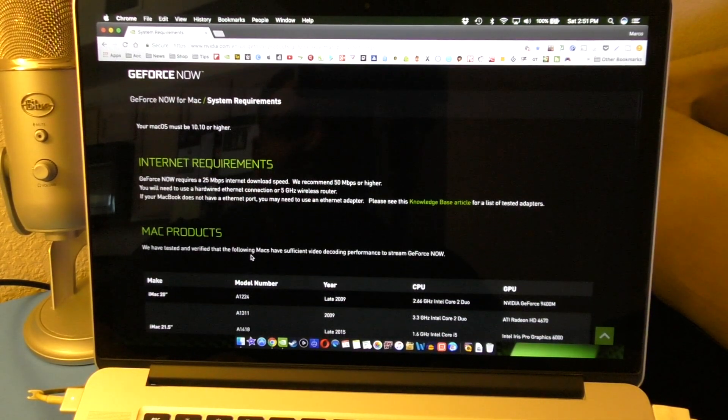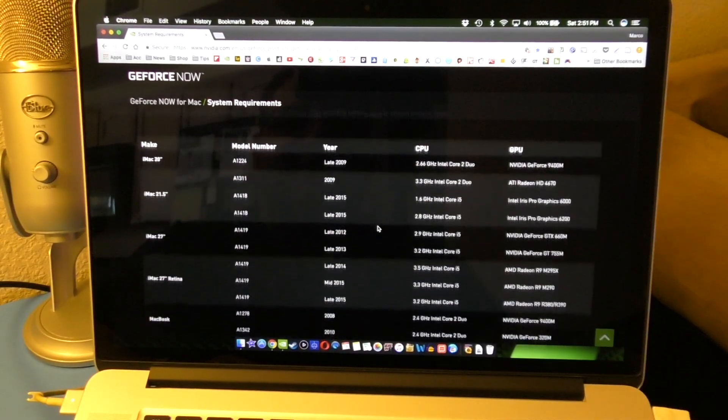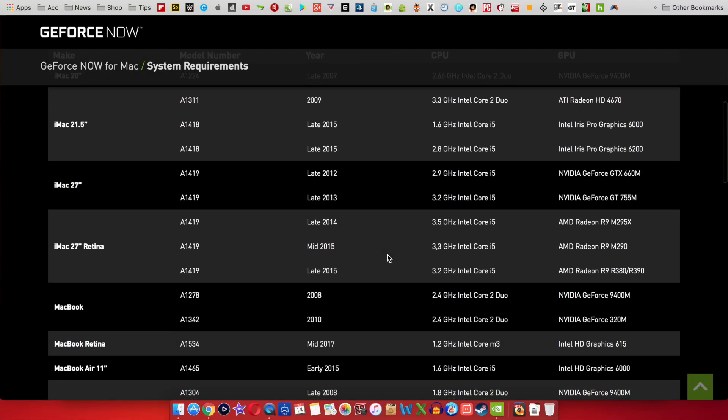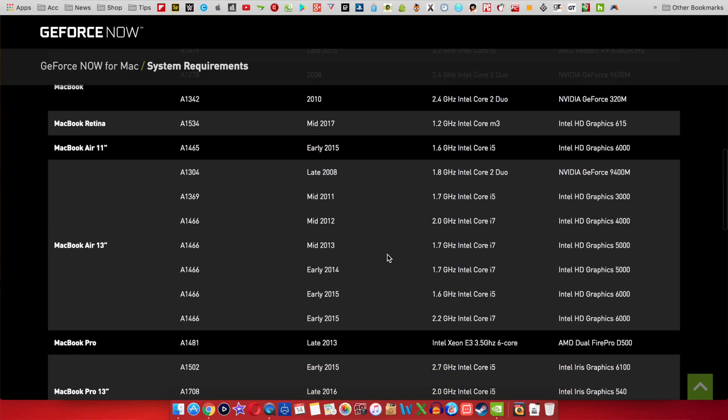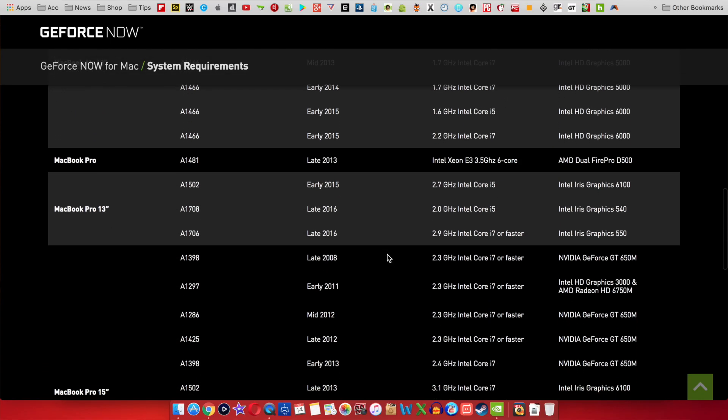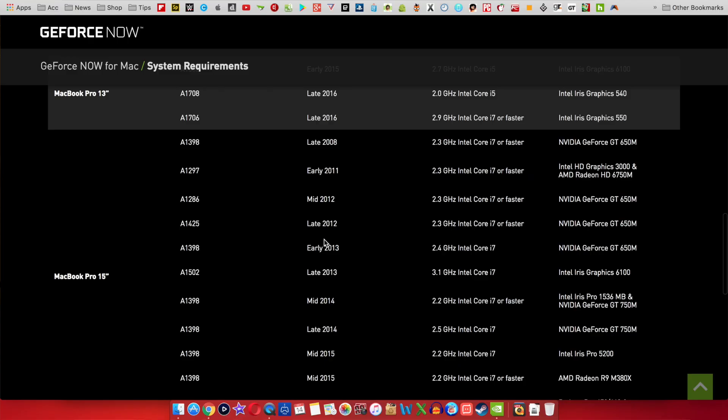There's also a list of all the Mac models that are compatible. For example, the MacBook Air 2015 model is compatible. There are about 28 models on the list, going all the way back to a 2008 MacBook — that's almost nine years ago, which is insane.